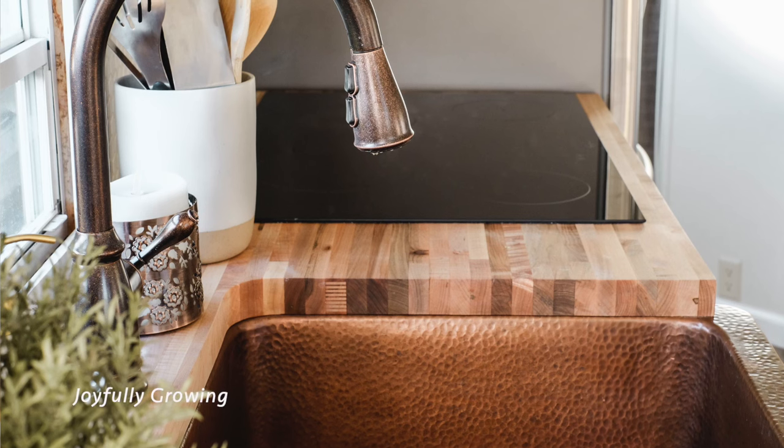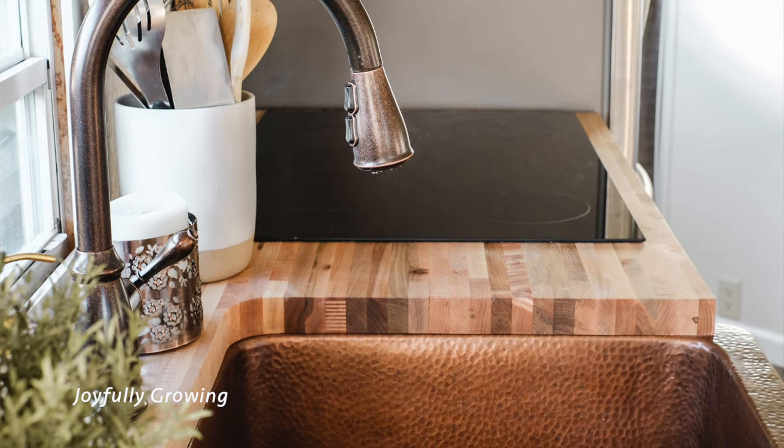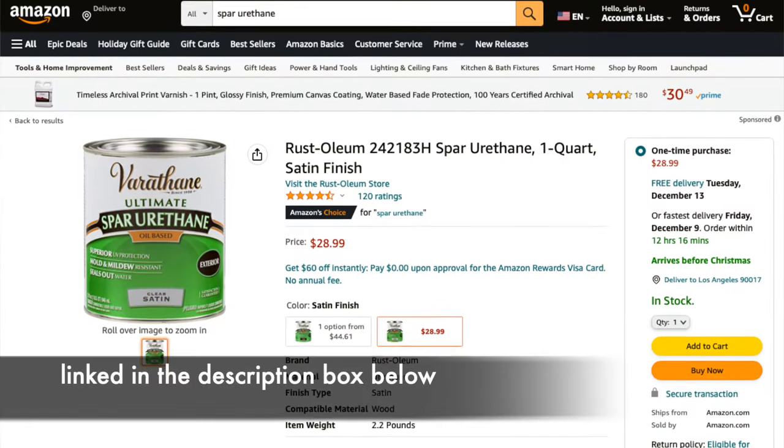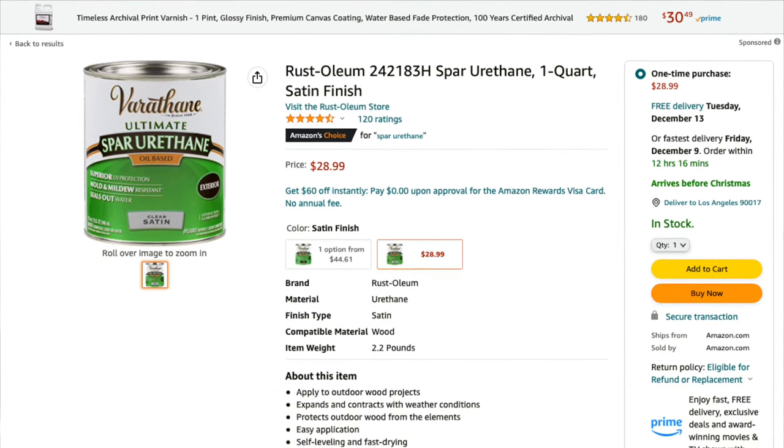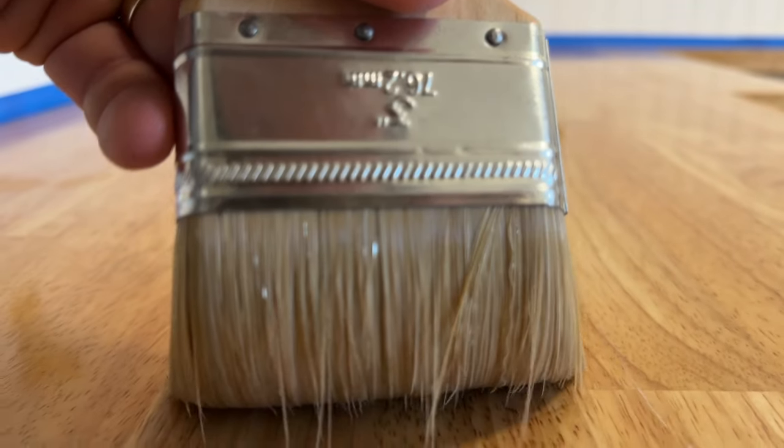A lot of people like the look of butcher block countertops but are nervous about how durable they are or how susceptible they are to water damage, especially when installed next to a sink. We've had butcher block countertops for many years and they actually hold up really, really well. One of the biggest factors is how they're sealed — I like to use spar urethane, which does a great job of sealing the wood, making it extremely waterproof, and it's a finish that should last several years.